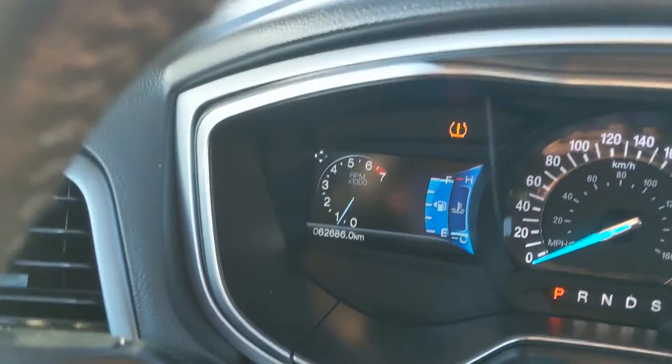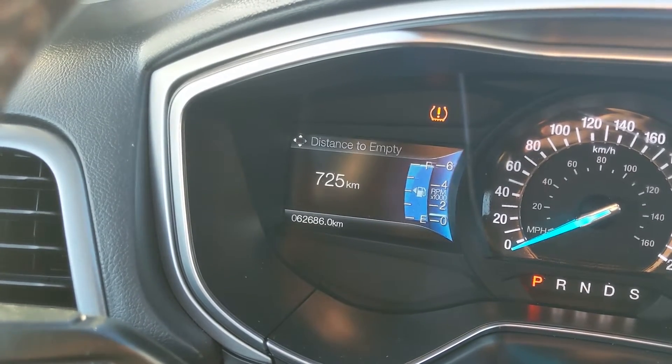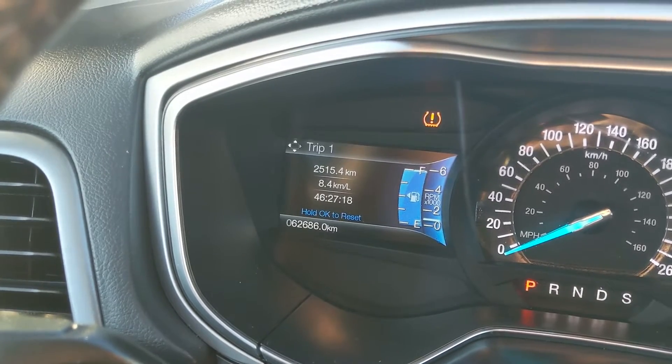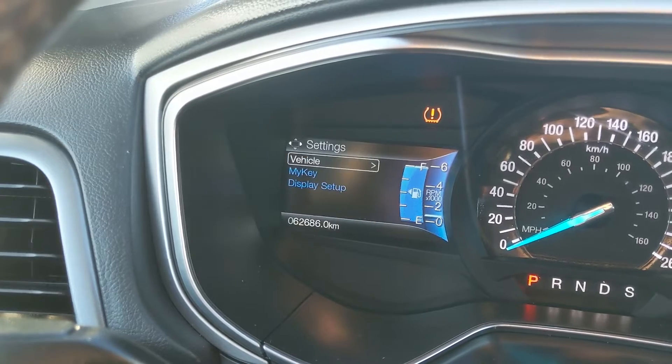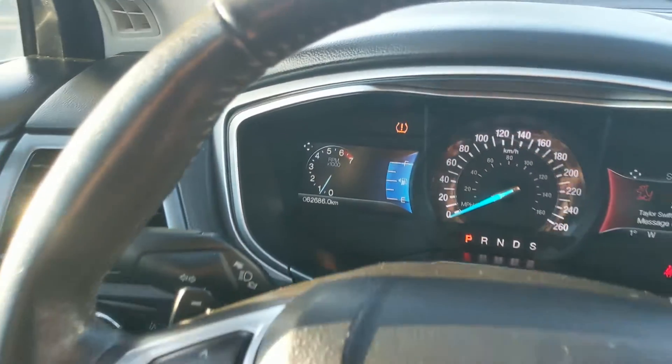Moving to the left, you have your cruise controls as well as controls for your left screen, where you can cycle through RPM, oil temperature, distance to empty, regular RPMs, trip one and two information, fuel economy, driver assistance settings, and general settings for your screen and other vehicle features.